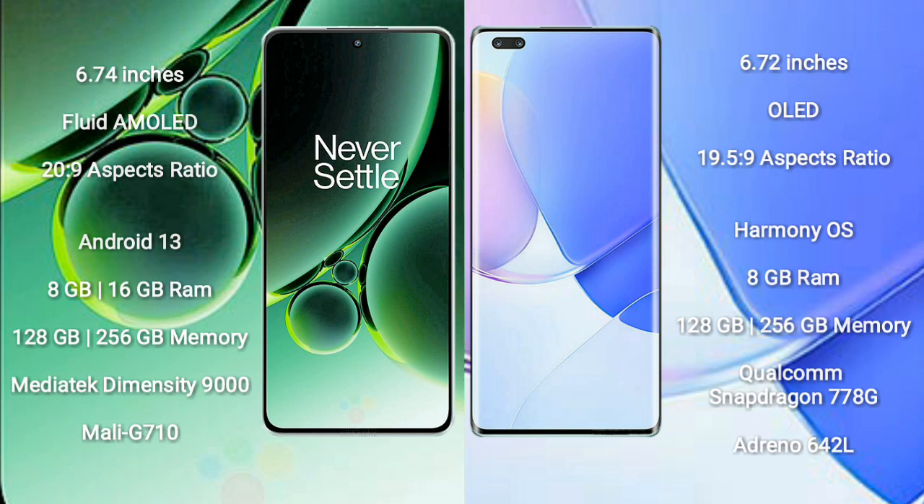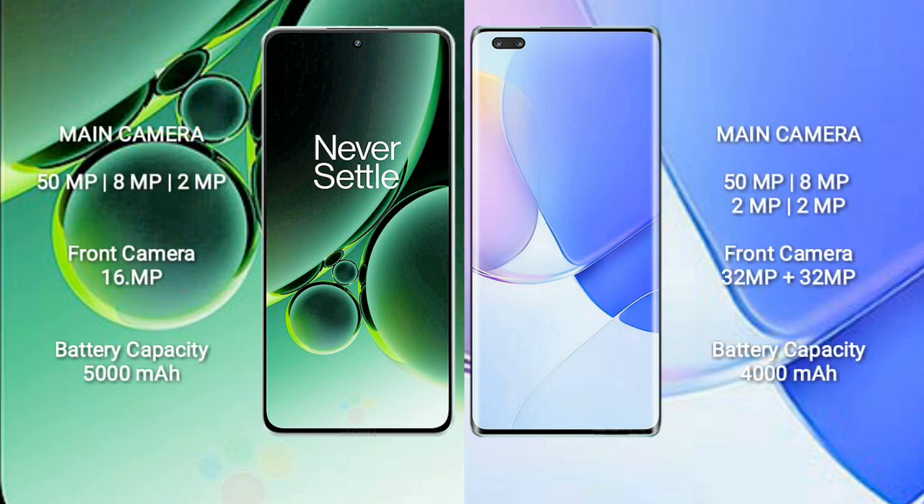The OnePlus Nord 3 features a triple rear camera setup: 50MP + 8MP + 2MP, and a 16MP front camera. The Huawei Nova 9 Pro features a quad rear camera setup: 50MP + 8MP + 2MP + 2MP, and dual front cameras of 32MP + 32MP.